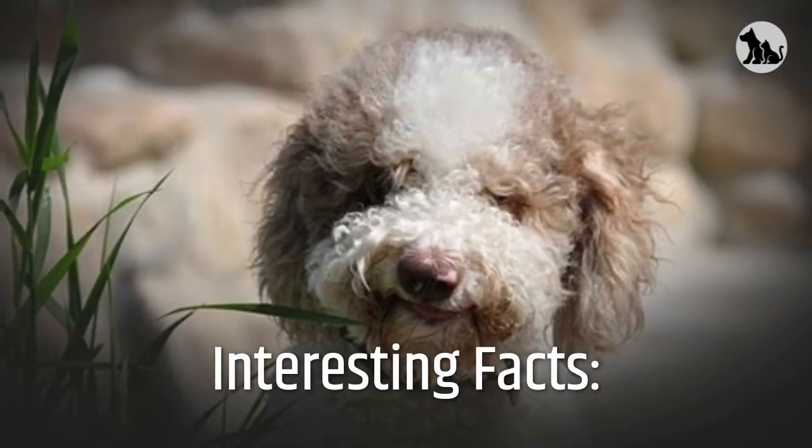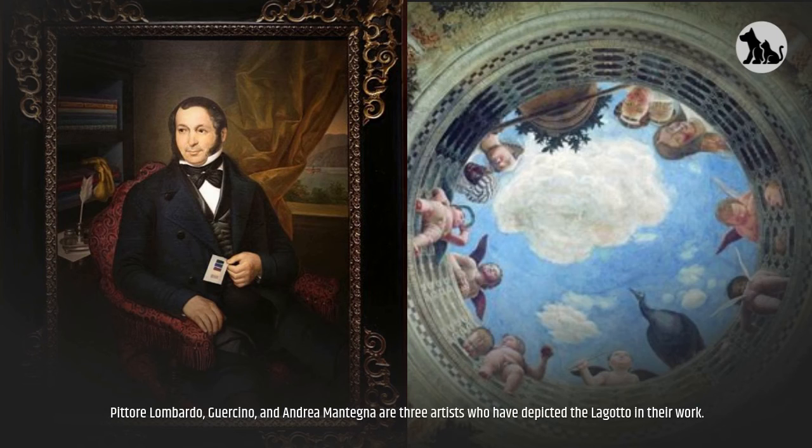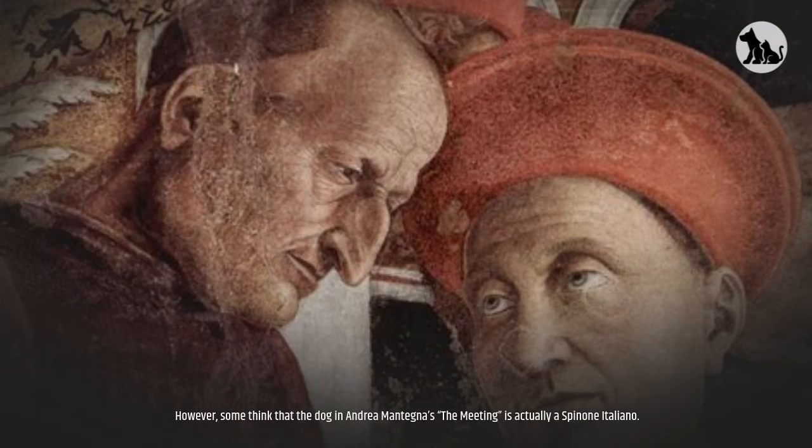Interesting facts. There are numerous paintings from the Renaissance era that depict the Lagotto Romagnolo. Pittore Lombardo, Gercino, and Andrea Mantegna are three artists who have depicted the Lagotto in their work. However, some think that the dog in Andrea Mantegna's The Meeting is actually a Spinoni Italiano.